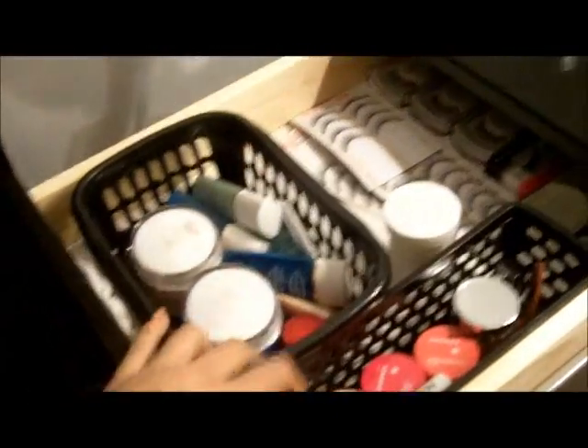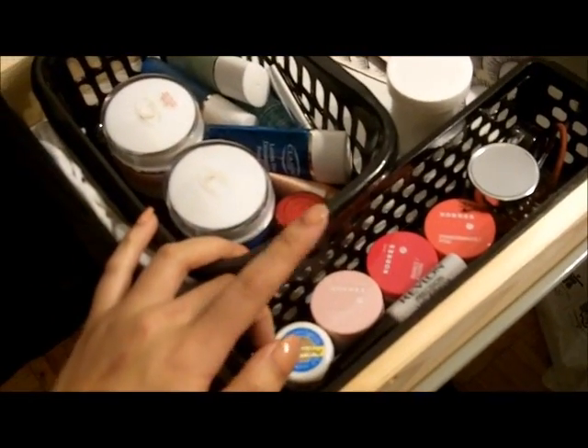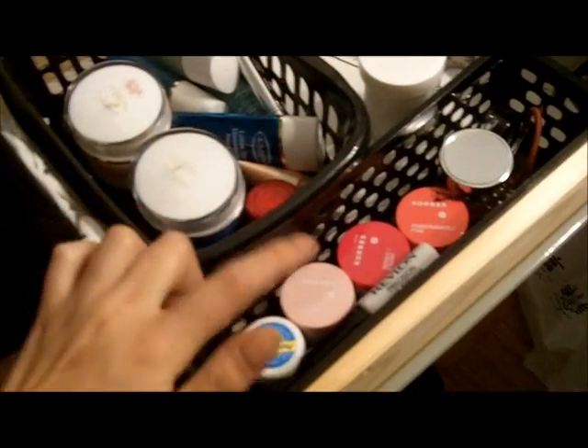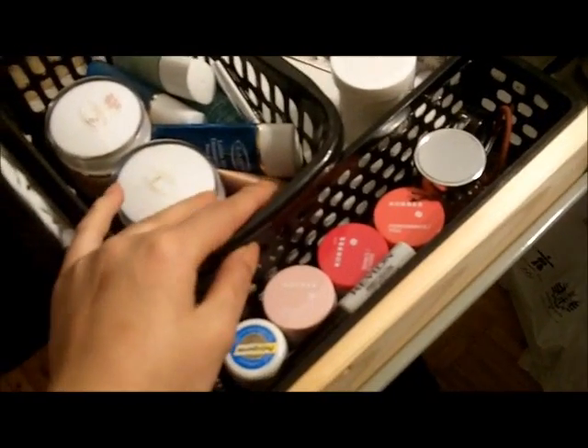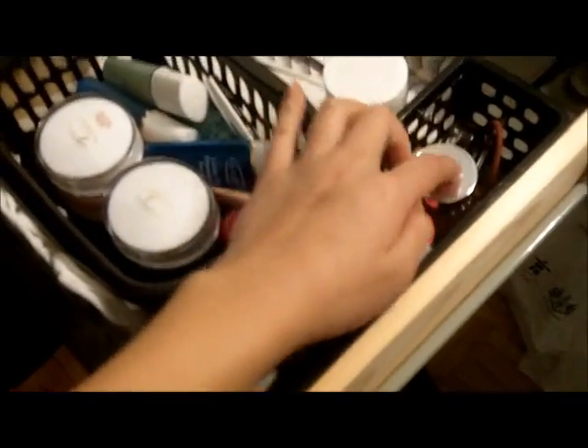Over here I have more boring stuff — this is just my face products. I use a bunch of Clarins; I love it, it's my all-time favorite face creams and stuff. Chapsticks and stuff, eye cream, eyelashes.